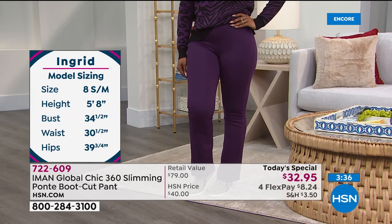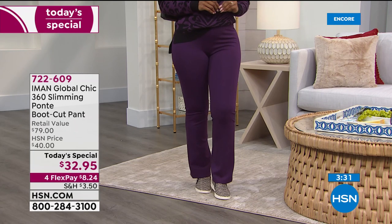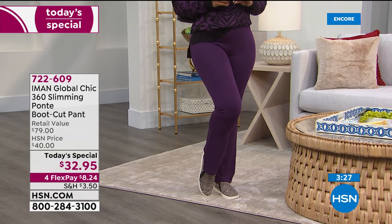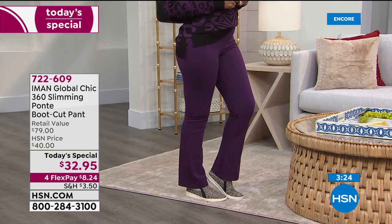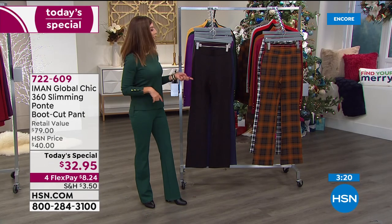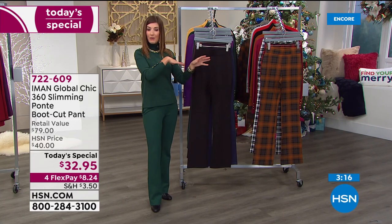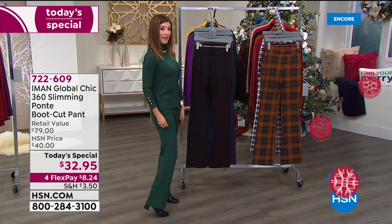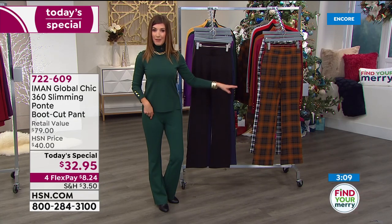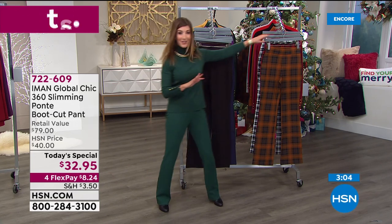Hopefully that will answer everyone's questions. You can see Ingrid's sizing — I'm wearing the extra small. Here's the fun part: because we have different inseam lengths, you can decide maybe you want two pairs. Maybe you want one to wear with heels — dress up the black with heels — and then the plaid with flats, or the other way around. I could go with the average length and wear a heel, or go with the petite inseam and rock it with flats.